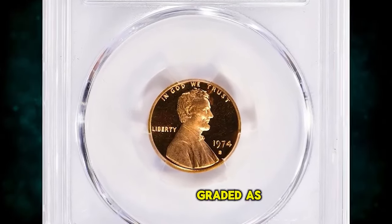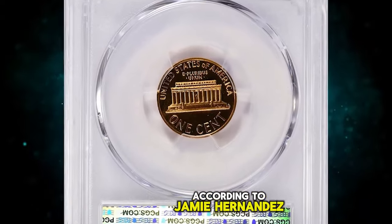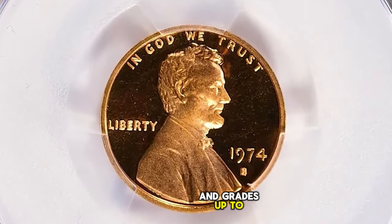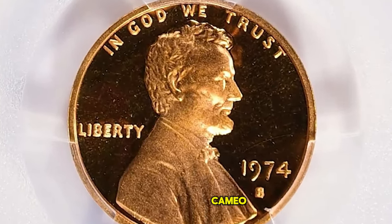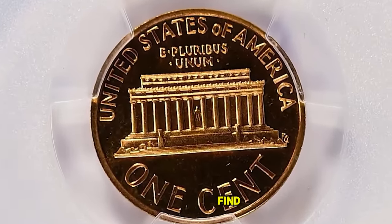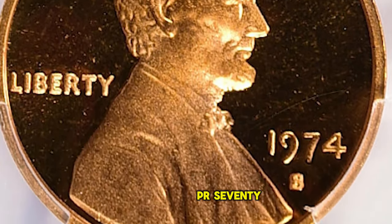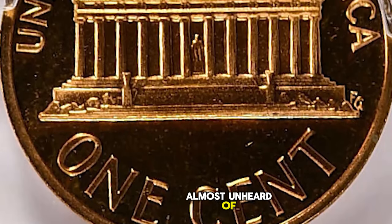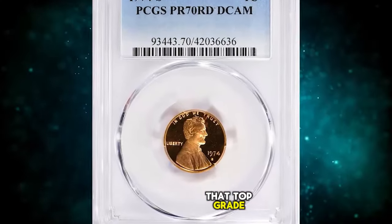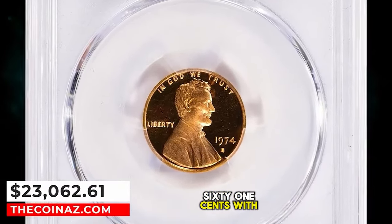1974 S Lincoln Cent, graded as PR-70 Deep Cameo by PCGS. According to Jamie Hernandez, the 1974 S Proof Lincoln Cent is easy to obtain and grades up to about PR-68 Deep Cameo. Examples in PR-69 Deep Cameo are more challenging to find, but most collectors can buy one at a reasonable price. PR-70 specimens are almost unheard of — PCGS has certified just four specimens including this gem in that top grade. It was sold for $23,062.61 with buyer's fee.